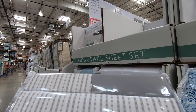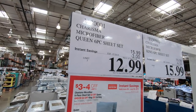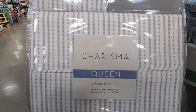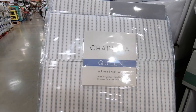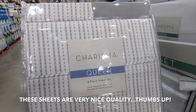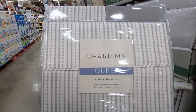We noticed that these Charisma microfiber sheet sets are on sale for only $12.99, so we're going to pick up a set for my oldest son. It's got a nice little pattern on it and it's six pieces, which is pretty good for only $12.99.